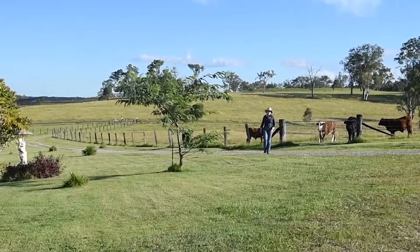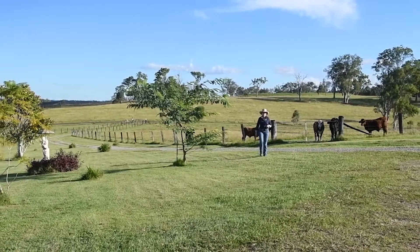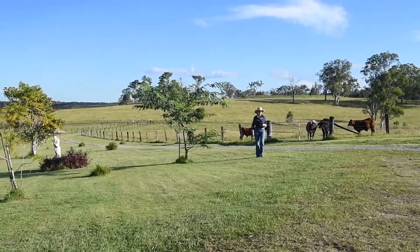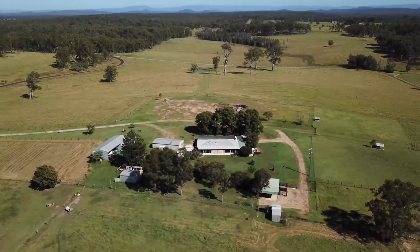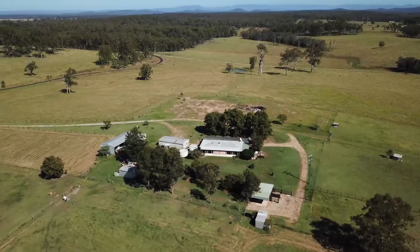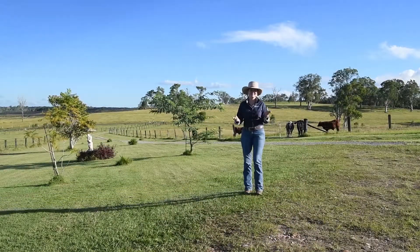Hello and welcome to 151 McGrath Lane, The Whiteman. There is absolutely no doubting why this property was dubbed Serenity Hill. You're up here, peaceful, private, no close neighbours. The house and curtilage is located on a flood-free hill. Overall the property's total 65.2 acres and I'd really love to show you around.